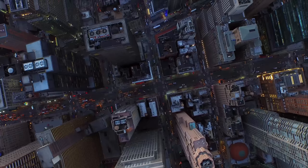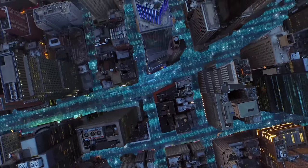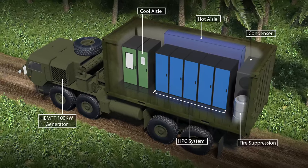The HPCMP is continuously evolving and innovating to support new areas such as data and decision analytics, top-secret shared supercomputing, as well as HPC at the tactical edge.